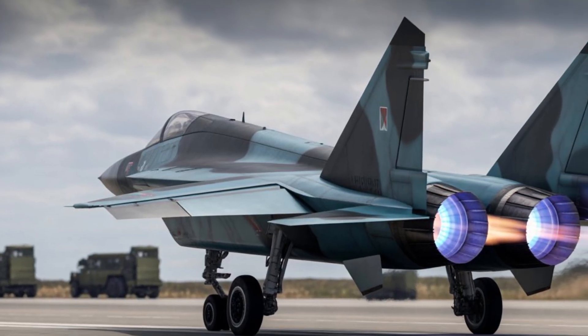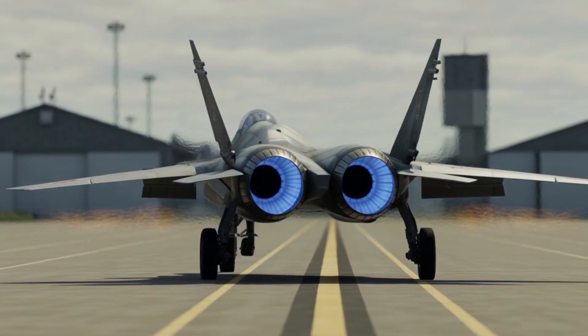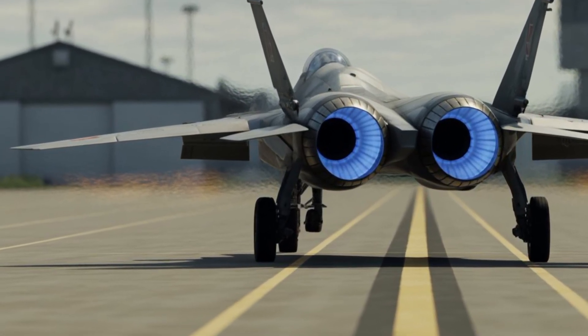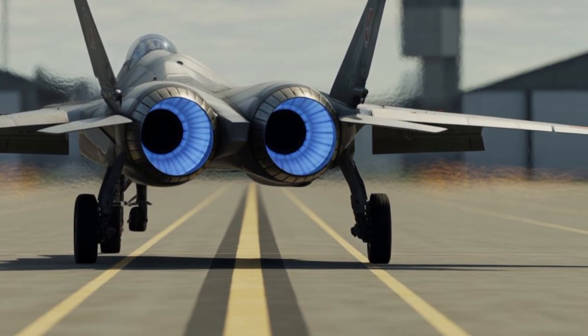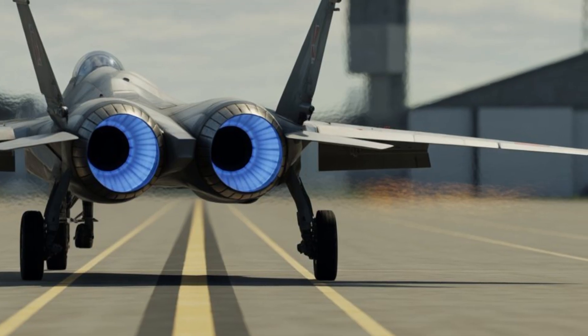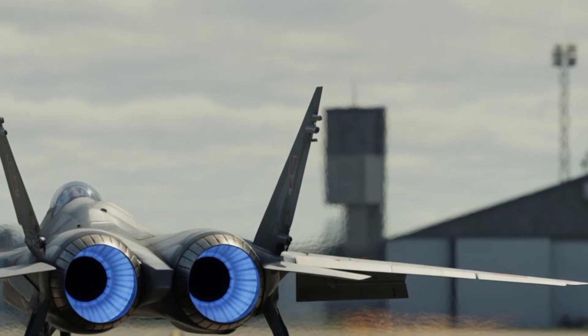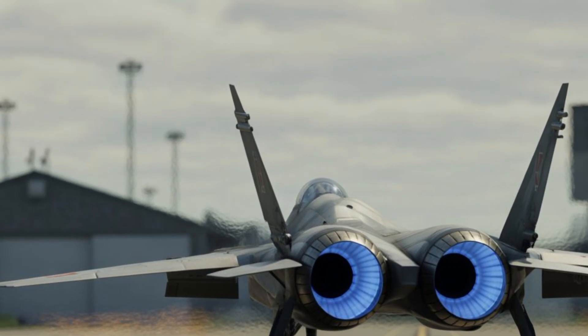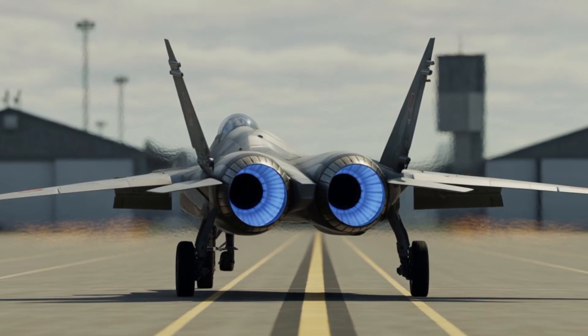Safety features are expected to be built around both pilot protection and aircraft survivability. At extreme speeds and altitudes, safety becomes a critical challenge, so advanced flight control systems would be essential. A highly intelligent fly-by-wire system would constantly monitor aircraft stability, structural stress, and engine performance, making real-time adjustments to keep the aircraft within safe operating limits.